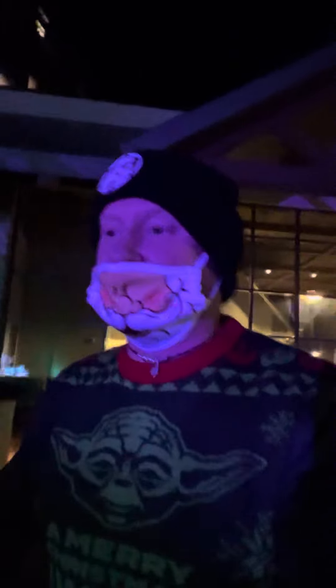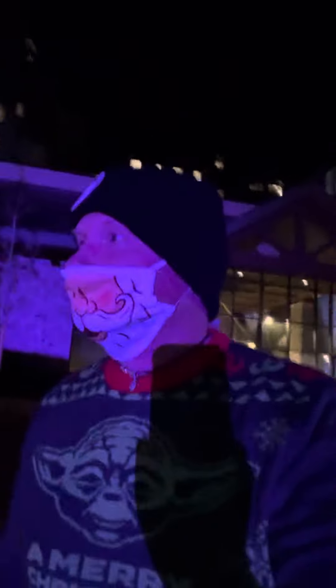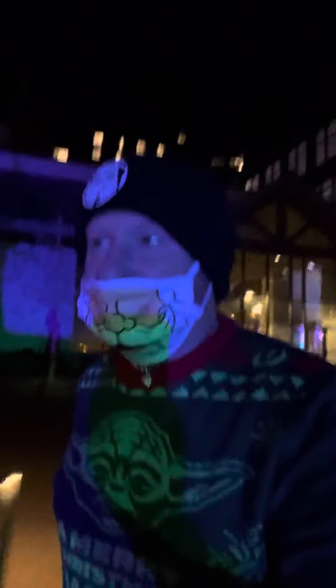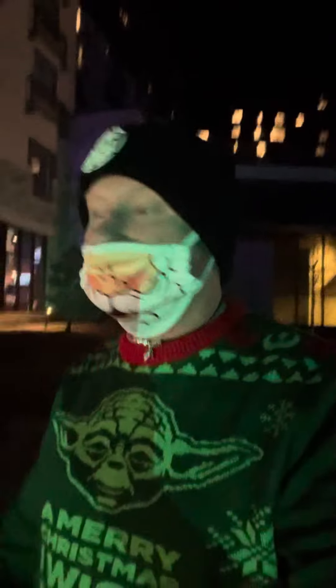Good evening and welcome to this edition of Newman's Own Travel Adventures. We are here at the Gaylord Rockies Resort celebrating Christmas. We're going to take you on this little tour of the lighting display they have outside of the Gaylord Rockies.